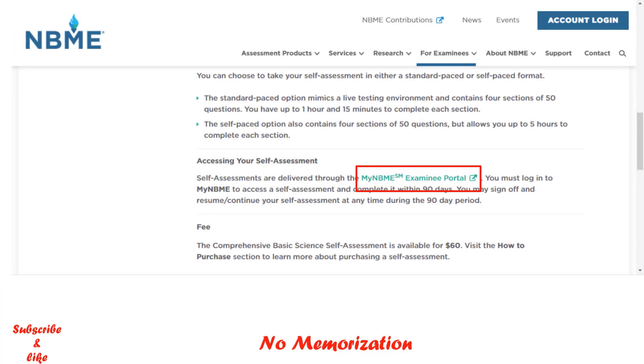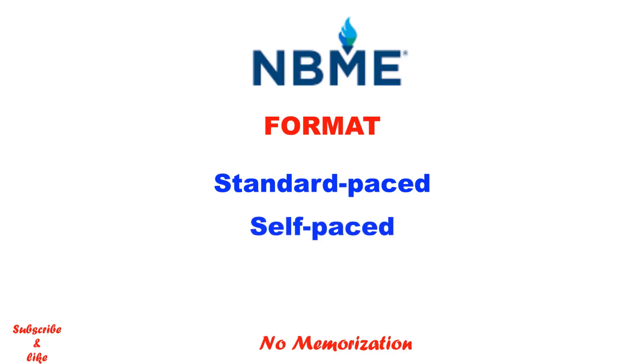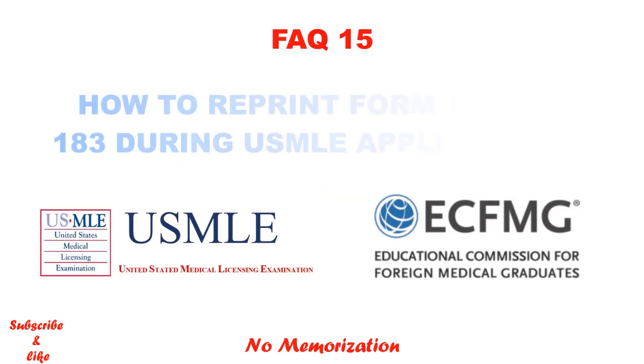NBME has two formats for completing self-assessments. One is the standard-paced option, which is similar to the live testing environment — you will have the same time as in the real exam. The other option is self-paced, which allows you a lot of time to complete the exam. The recommendation is the standard-paced option, because you will get the feel of the real exam.